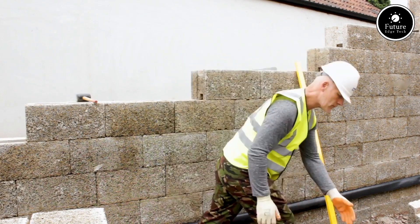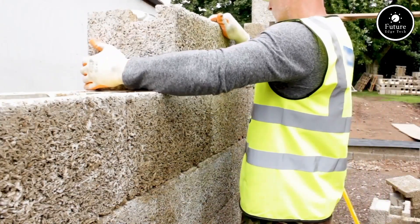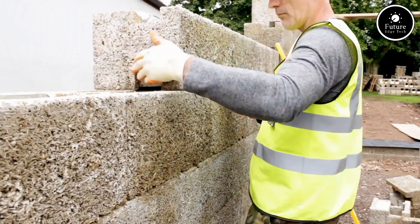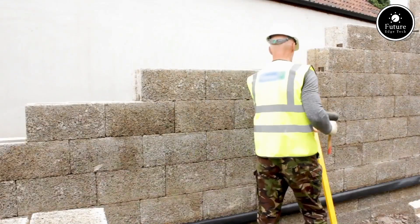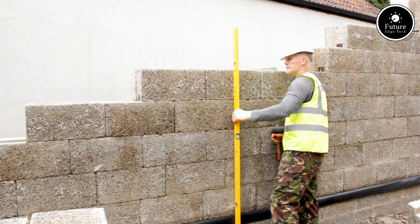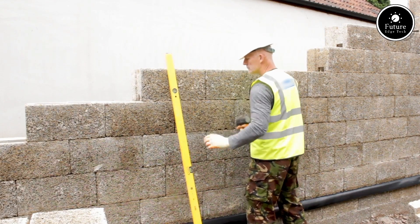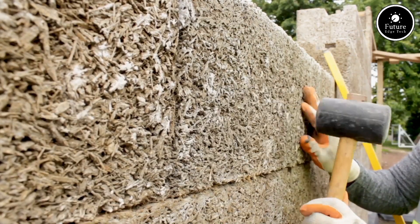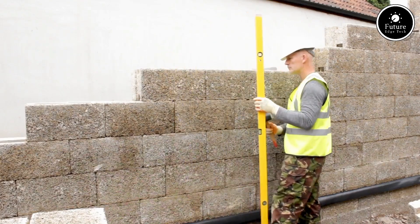Its breathability helps prevent moisture buildup, improving indoor air quality and protecting the structure from long-term damage. From wall panels to flooring systems, Woodcrete adapts to a wide range of applications, combining natural aesthetics with modern functionality. Choose Woodcrete for your next project and experience the perfect balance of innovation, sustainability, and performance. Woodcrete Building: a greener, stronger future.